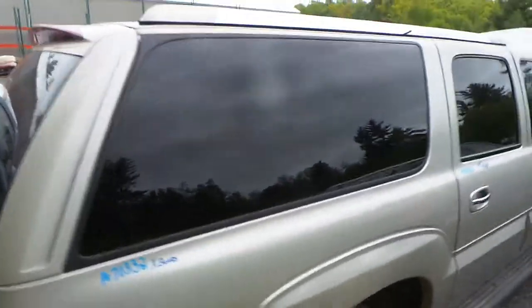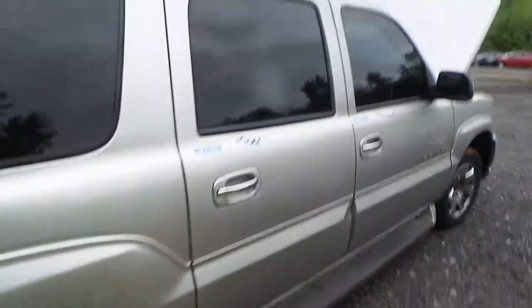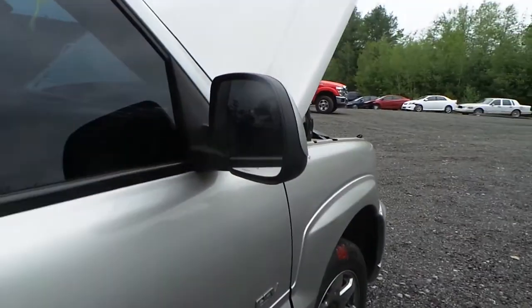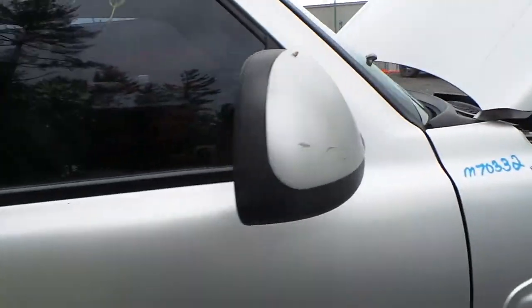Around the other side we have a good quarter window. Both of the doors are good for the windows and the regulators. This mirror is not insurance quality — it is faded but still very usable.